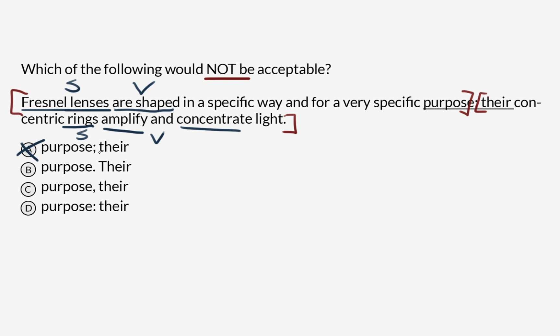Option B: purpose, period, capital-T, there. If we know that 'Fresnel lenses are shaped in a specific way and for a very specific purpose' is an independent clause, remember that an independent clause can also just be a sentence — that is, in fact, why they are independent. So if this is a sentence and the second part is also a sentence, there's nothing wrong with dividing them with a period and capitalizing the T in 'there'. That checks out.